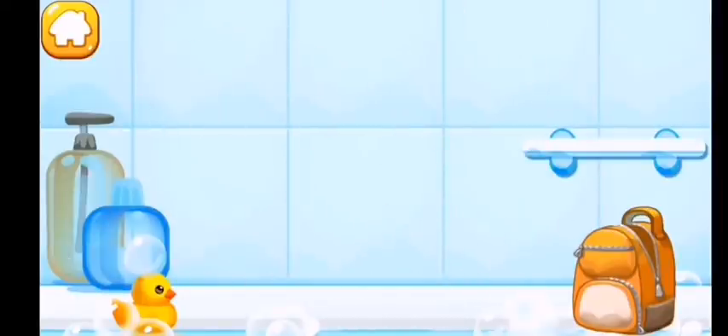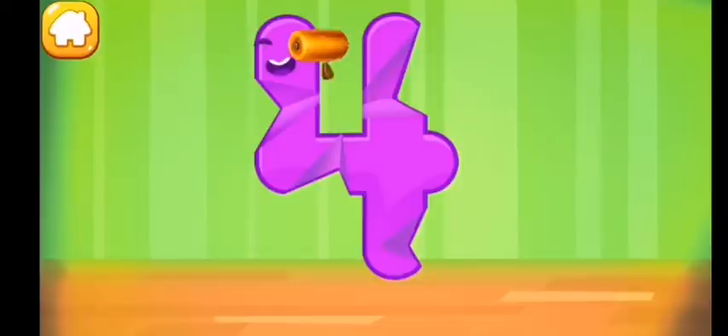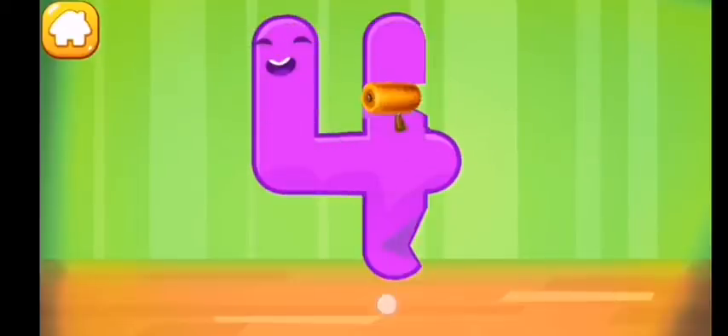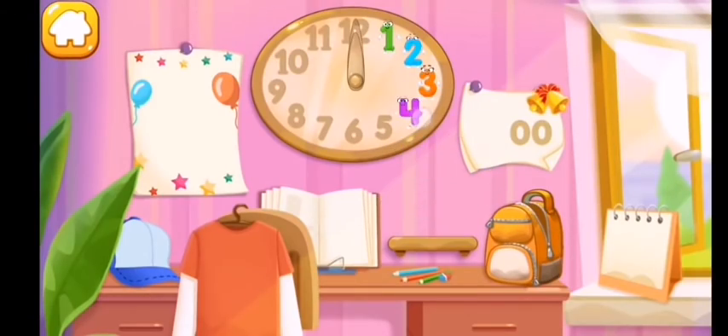Wipe the figure with a towel. Iron the number four. Put the number four in its place — you're our savior!